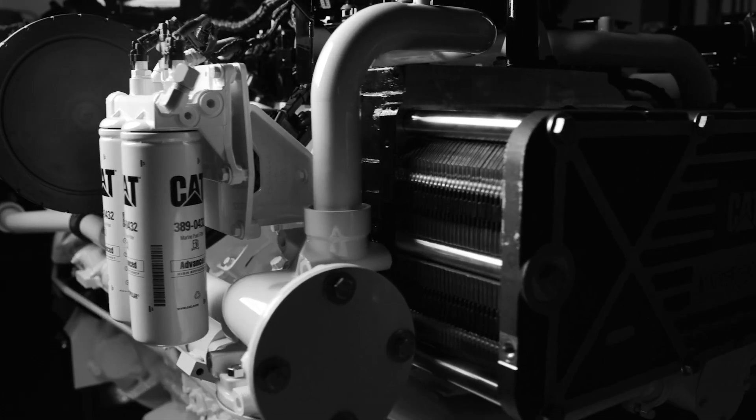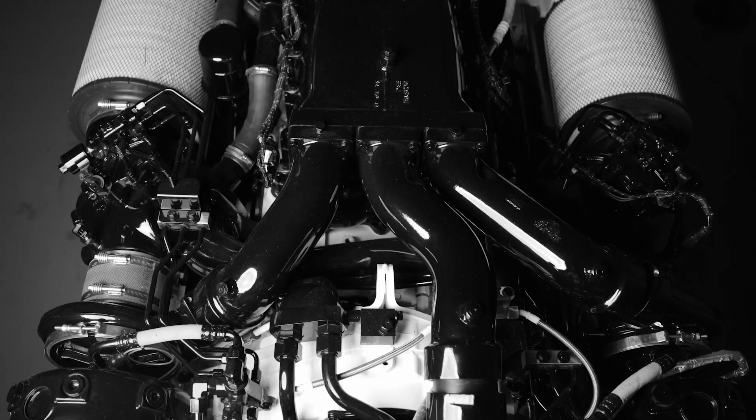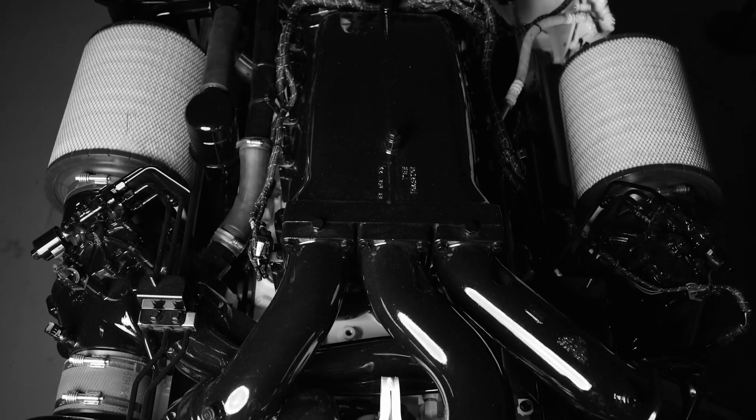The beauty of the C32B is that we're getting the same engine footprint that we've had in the past, and now we're getting all this extra horsepower. Now you have the option to go with Cat where previously you didn't have that on that high horsepower engine.